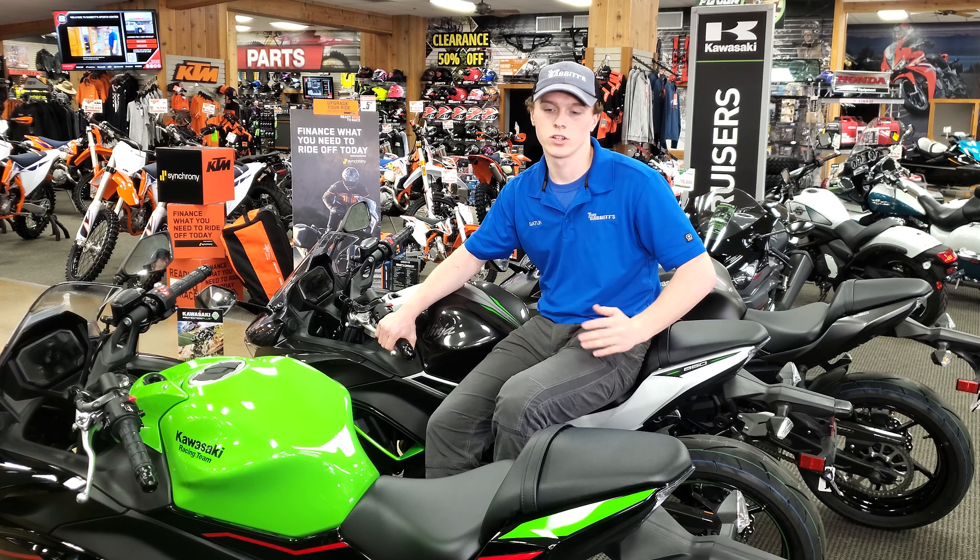We have 30 in stock right now, focusing on some Kawasakis today mainly, but we've got Kawasaki, Honda, Yamaha, Suzuki, and KTM in stock right now.